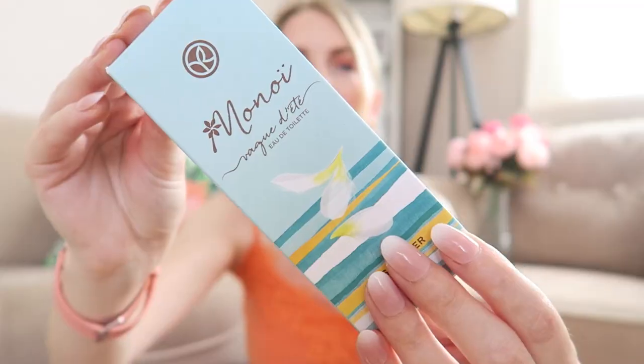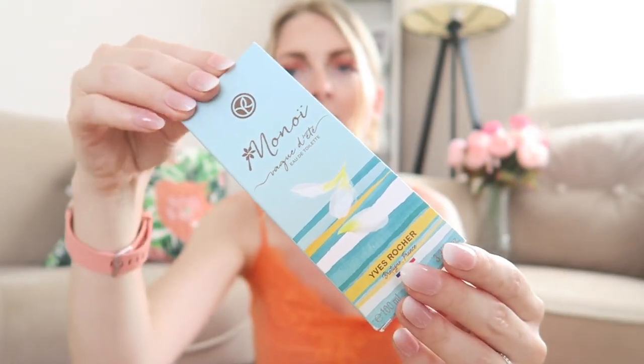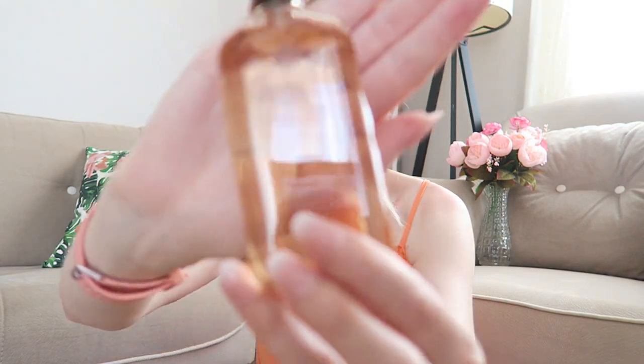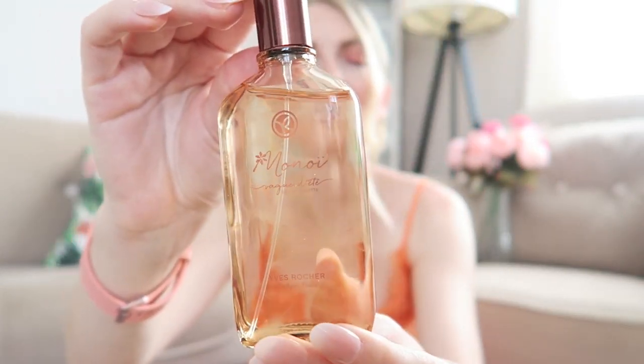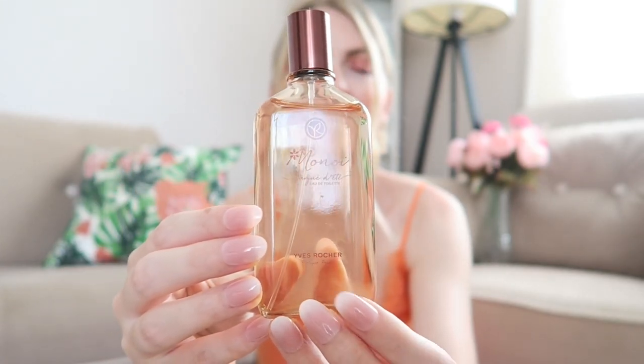I also got the Monoi eau de toilette — this is 100 milliliters. The bottle is very simple but elegant, which fits perfectly with the summery scent. I haven't applied perfume yet today so let me put some on. Oh my gosh, it smells so nice — like summer in a bottle! Check this one out if you're looking for a new summer perfume.